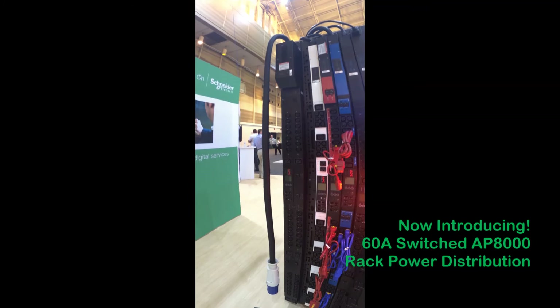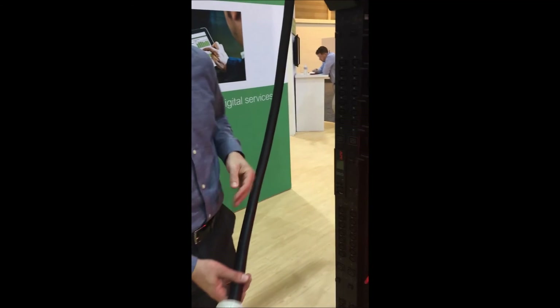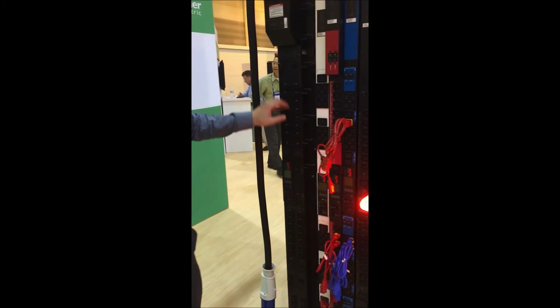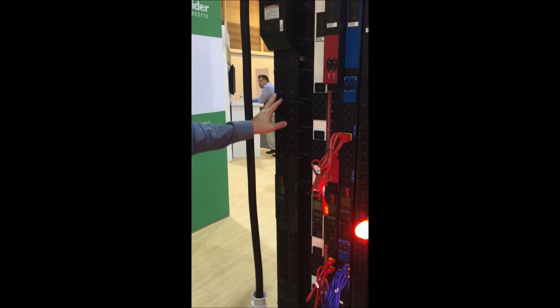We've got a new model that we've been featuring with an IEC 309 connector, a 60 amp connector. Two new models were introduced: the AP8966 and AP8967.